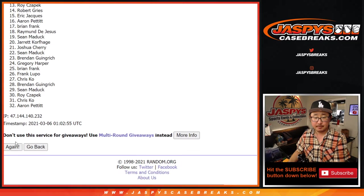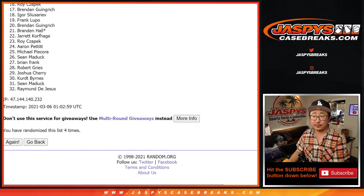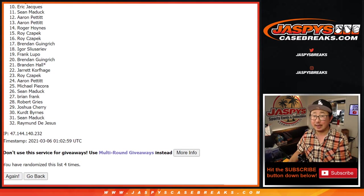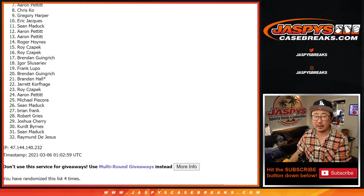Good luck. One, two, three, and four. Three and a one, four times — there's four times right there. So from seven down to 32, my apologies. Better luck next time, we'll get them next time. So close yet so far, but I appreciate everybody trying. There is one more that we have to do, so if you feel like trying again, jaspyscasebreaks.com.